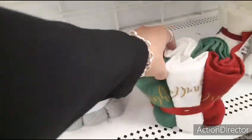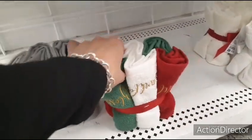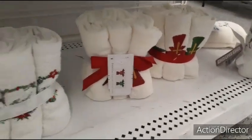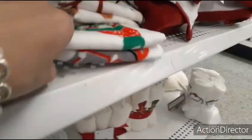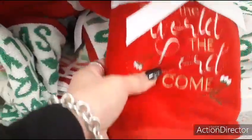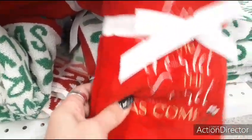These are cute — you have the wreaths, then you have the crosses. Here are the hand towels — Joy — that's beautiful. $7.99.